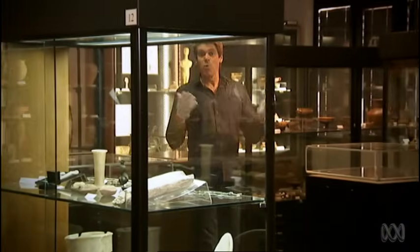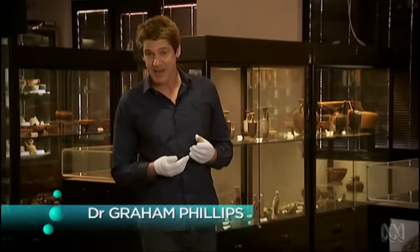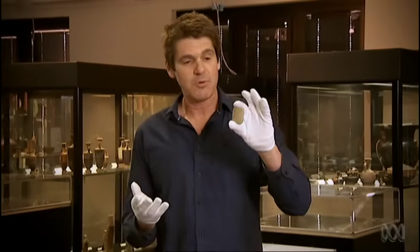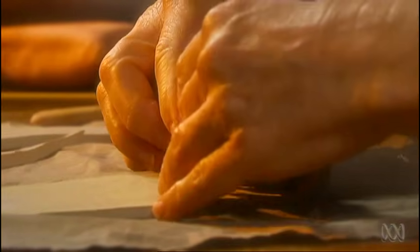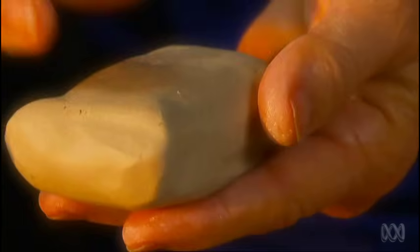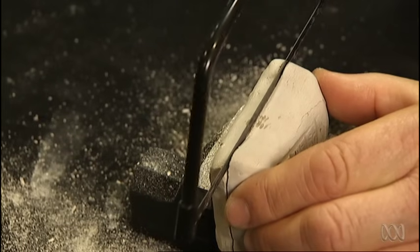It seems 4,000 years ago people were just as concerned about their privacy as we are today. When they had important clay documents they wanted to seal, they put them inside clay envelopes. Now that's caused a major problem for archaeologists today, because it's really important information, and the only way we can read what's inside that envelope is to break the envelope and destroy it.